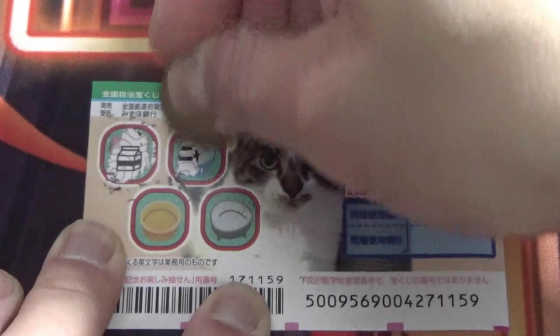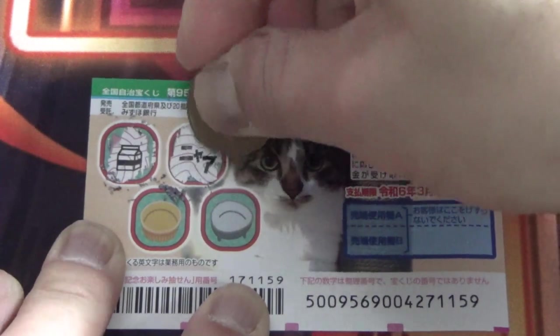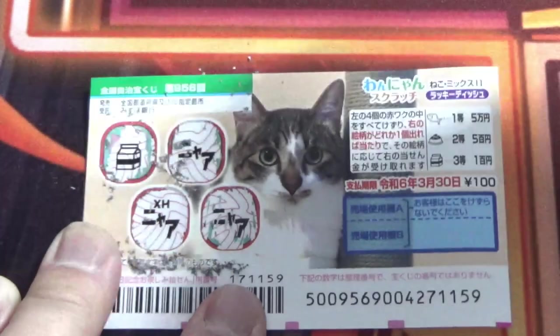So I can assume that this is Nya — that means I lost, it's the same as Hazure. The remaining squares also show Nya. So this is a winning ticket — I won 100 yen back.